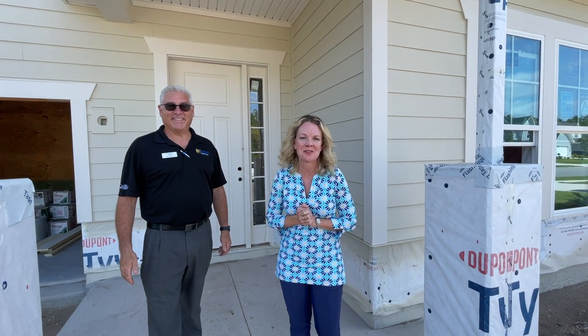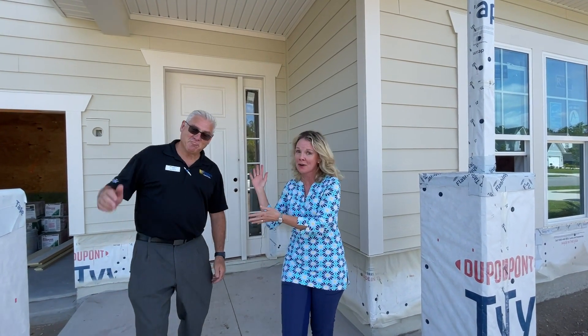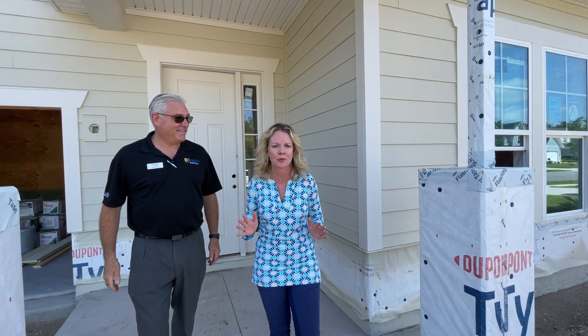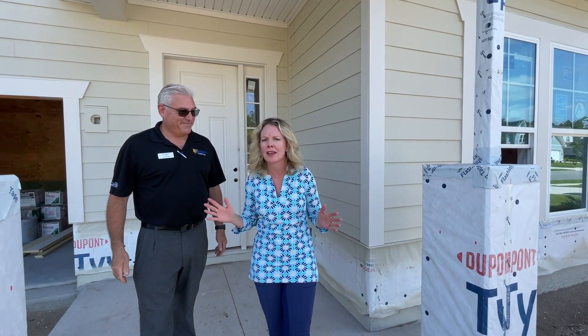Hi everybody, I'm Heather from the Nocatee Welcome Center and it is a special Walk Through Wednesday. Of course, because I'm with Ira Horn of Providence Homes, but also because we are in Pioneer Village at Crosswater. For those of you that have been watching these videos, you're saying, wait, why are they in Pioneer Village?